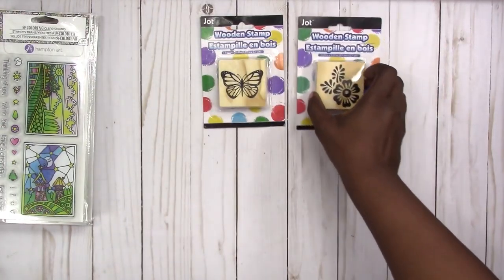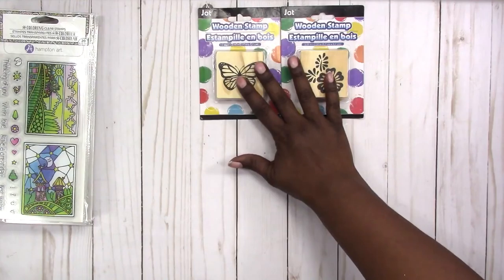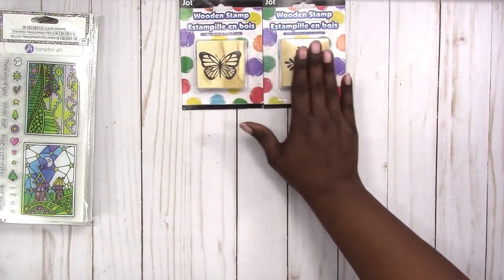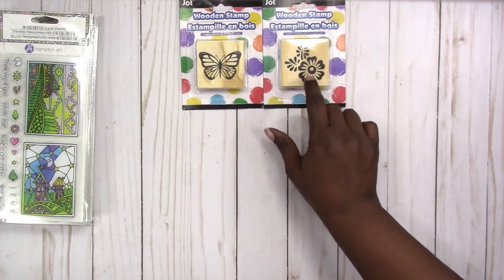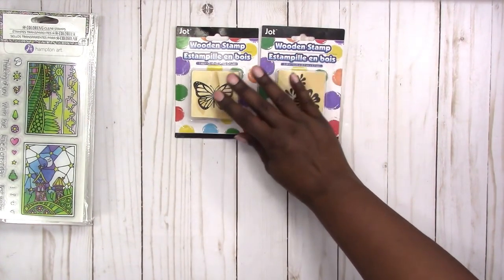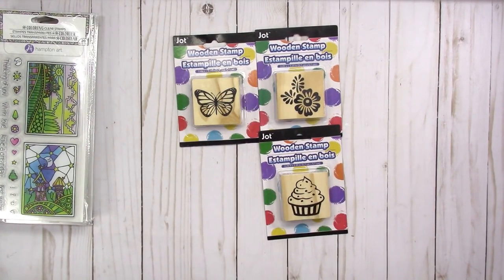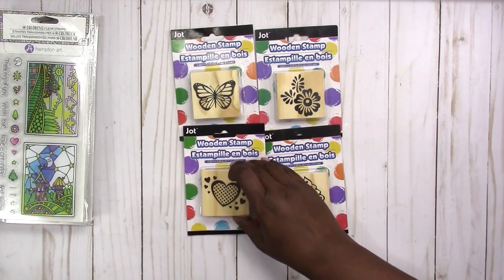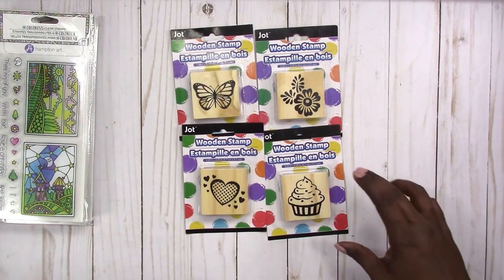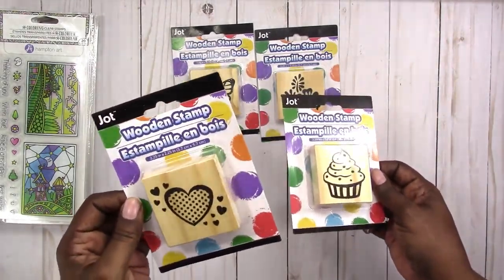Also from the craft section I found these wood block stamps. I got the butterfly, the flower. I was only going to get two originally, then I said let me just get the whole set. I'll have the complete set. I wasn't crazy about this floral one but I also got the cupcake, which was one of the main ones I wanted, and I hadn't seen this cluster of hearts before.